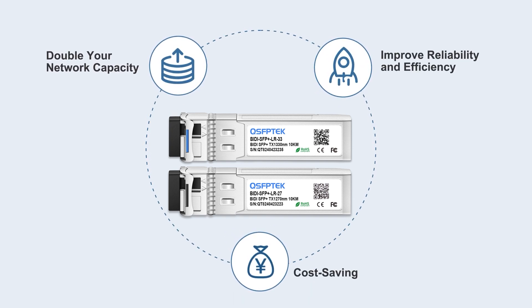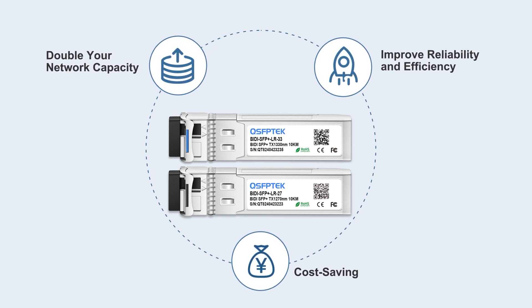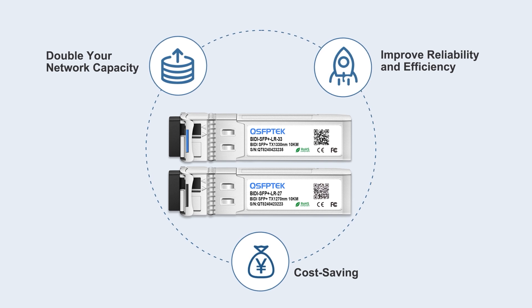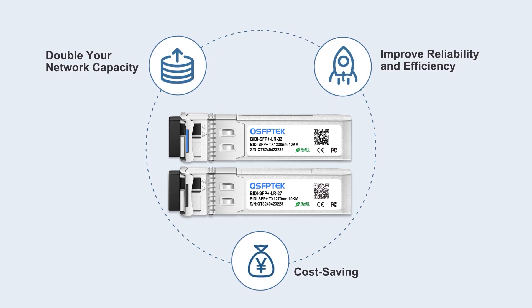BIDI transceivers can help you double your network capacity. Two independent wavelengths improve transmission efficiency. The simplified single fiber structure reduces the probability of errors, improves reliability, and achieves high-density data transmission with minimal wiring, thus saving costs.